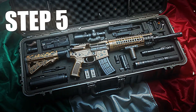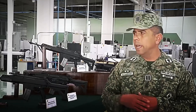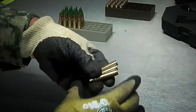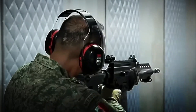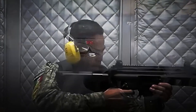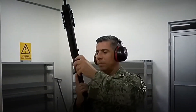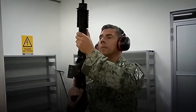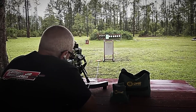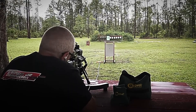Step 5: Live-fire Testing and Calibration. The complete weapon is taken to a military firing range, where it must prove that everything designed on paper and assembled in the factory works perfectly. Basic tests verify that the rifle fires smoothly without jams and that the feeding system responds in all three firing modes. Then comes sight calibration, where specialized technicians adjust the optics with surgical precision so each bullet hits exactly where the soldier aims — whether at 100, 500, or even 1,000 meters away.